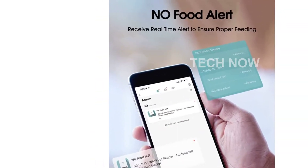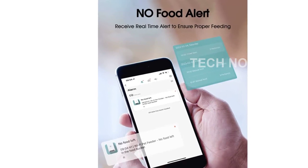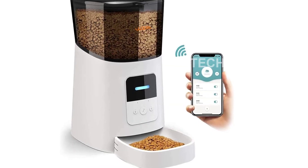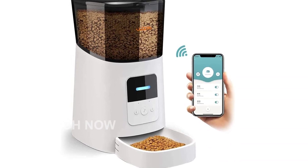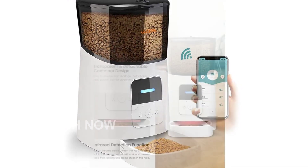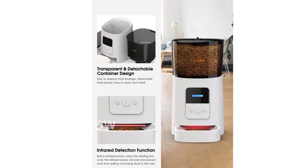You can download the Pet Zero app for free on iOS or Android devices, and it is compatible with iOS 9.0 or later and Android smartphones 4.4 or later. However, please make sure that your home Wi-Fi network is a 2.4 GHz frequency for the pet feeder to function properly.